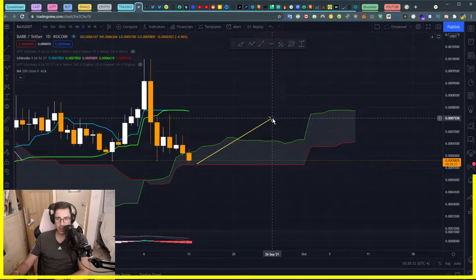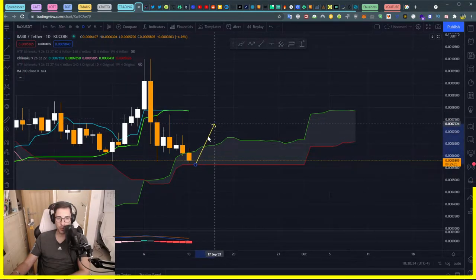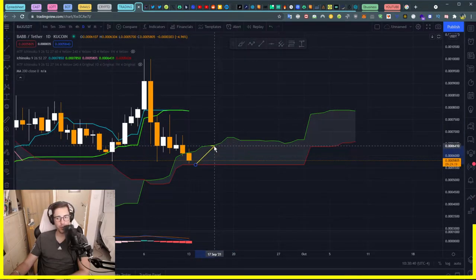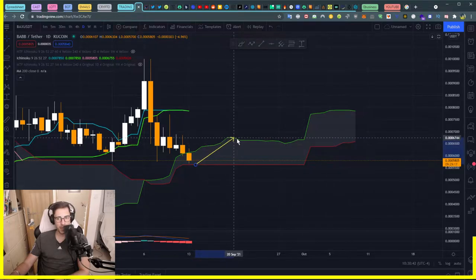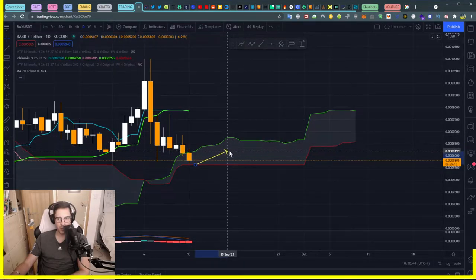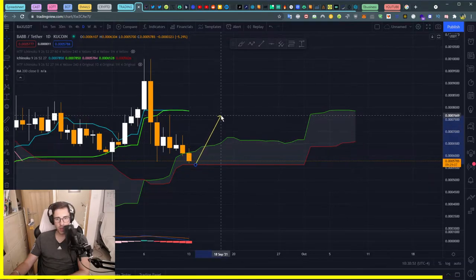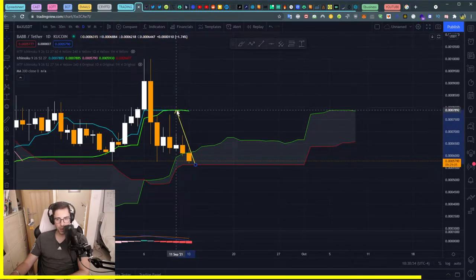I don't see anything else that could stop us going up, because in between we have the SSA. But the SSA is not flat. As I explained in previous videos, the SSA has to be very flat to create some resistance, and it's not flat until the 21st of September. So I'm not worried about it. The next resistance is clearly here at our SSA and SSB.